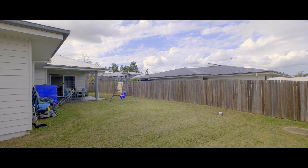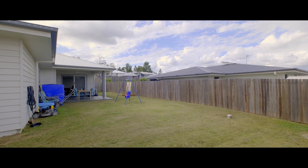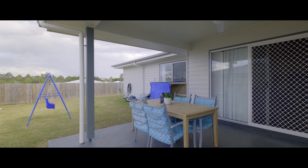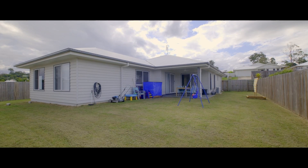Offering a fully fenced yard with side access gates, there's plenty of space here for the kids and pets, plus we have a good-sized covered entertaining area to enjoy the mountain views whilst keeping an eye on the kids.